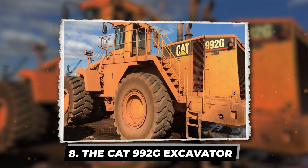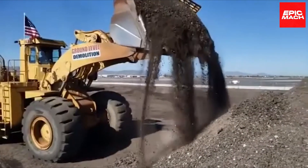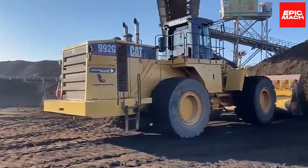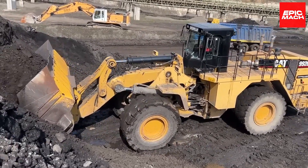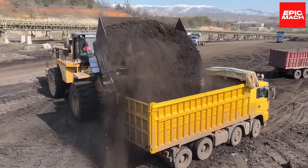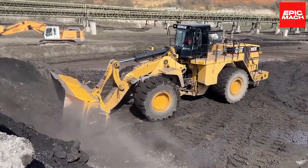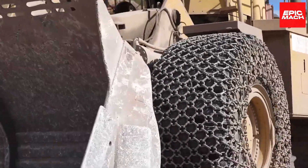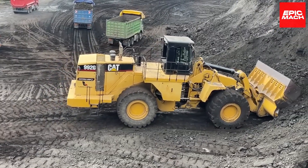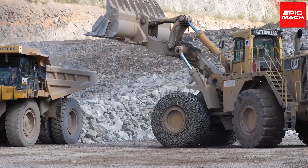The CAT 992G Excavator stands out with its marvelous power and performance. With remarkable lifting and loading capacity, it ranks among the largest and most powerful excavators available. Equipped with a robust motor, it can hoist and lower loads weighing several tons. The 992G uses the latest load-sensing hydraulics for smooth multifunction control even under heavy loads, and its high-torque digging system tackles the hardest soil and rock. CAT designed the 992G for maximum uptime and serviceability in harsh mining environments — when brute strength and intelligence combine, the result is the unmatched CAT 992G.